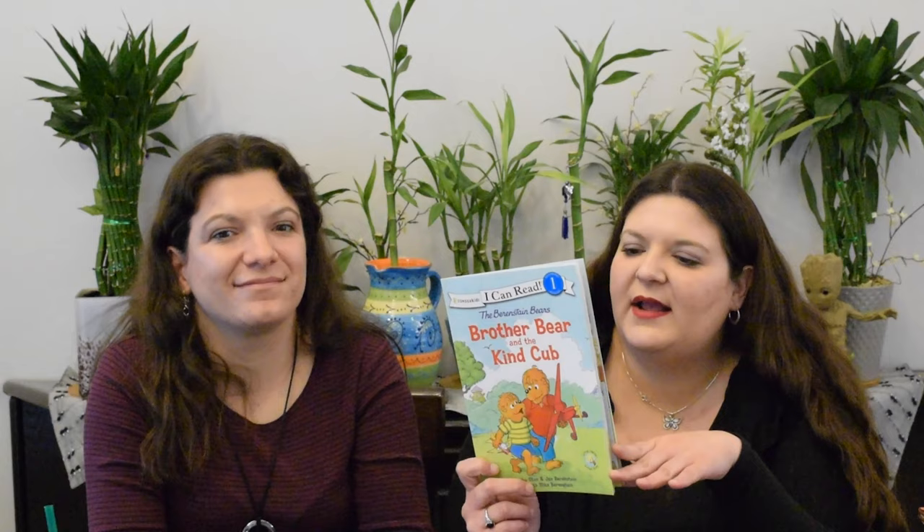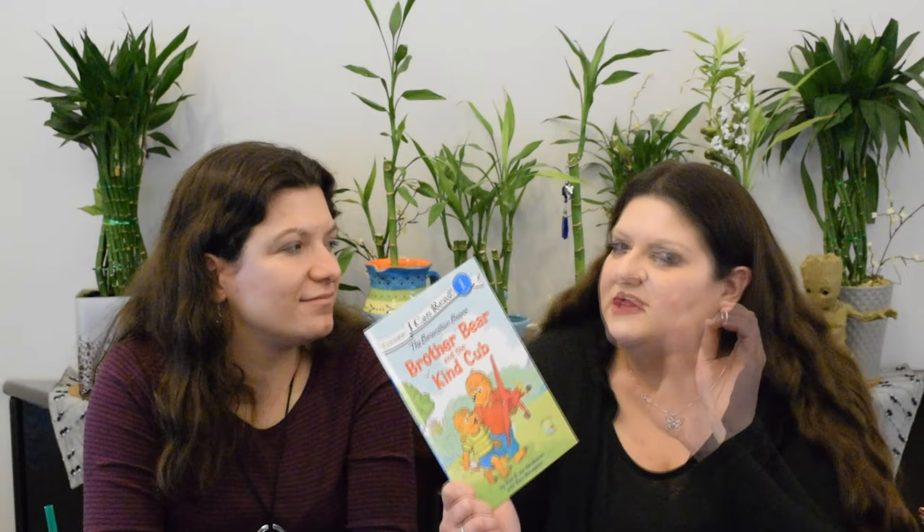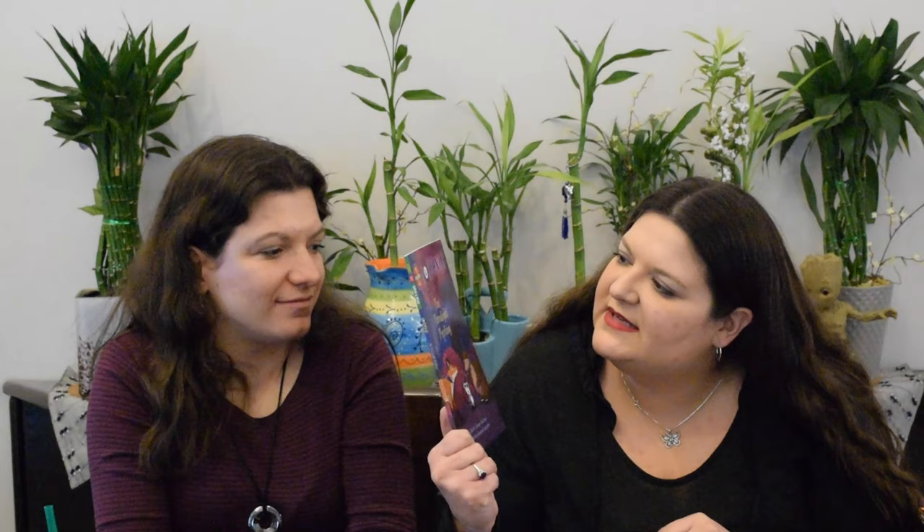This is a review copy from Zonderkidz — Berenstain Bears. We got this from the author. It's Brother Bear and the Kind Cub. Brother Bear and this cub meet and want to play — they play with model airplanes and rockets — and anyone who's played with model airplanes or rockets knows they often break. This is level one, simple sentences, an I Can Read book. This is a living lights faith story, so there is one Bible sentence and topic built in, but it's still going to be a good moral lesson and shouldn't be a problem at all.